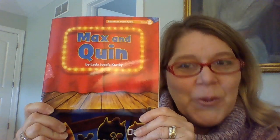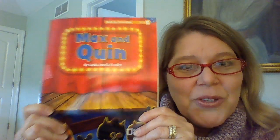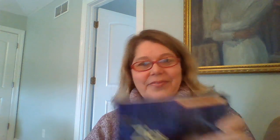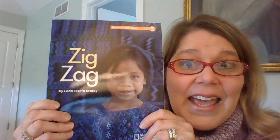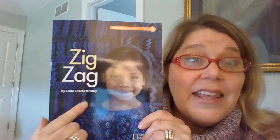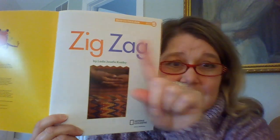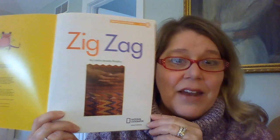Max and Quinn — I hope you enjoyed reading that. Make sure you read it again too. Have fun with Max and Quinn. You guys know that author, don't you? Here's our title page. Zigzag by Lada Josefa Kratke. If you don't know what a zigzag is, it's back and forth lines — like right here, see the zigzag pattern? Pattern repeat.